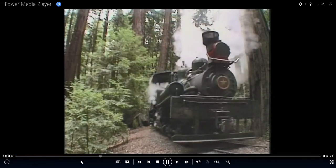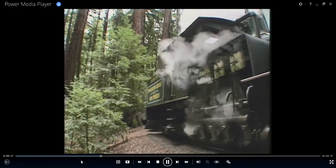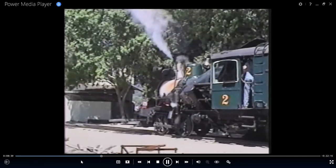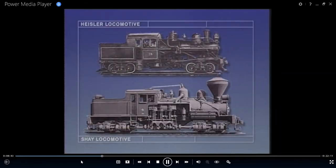At the present time, the middle-sized Shay, the Dixiana, is operational as well as a Heisler locomotive. Logging engines were designed for their great tractive power and flexibility. Two such locomotives were the Shay and the Heisler.